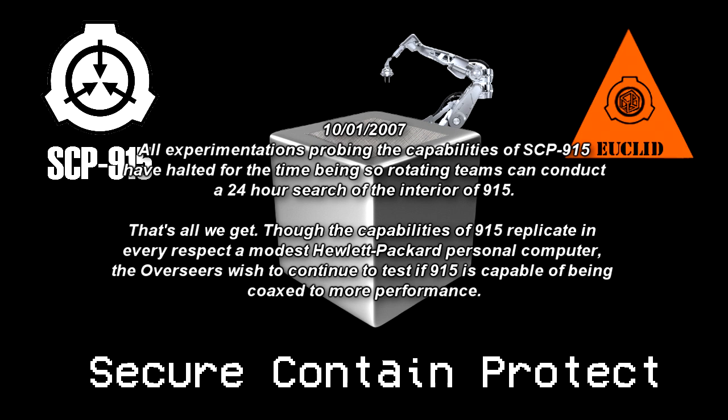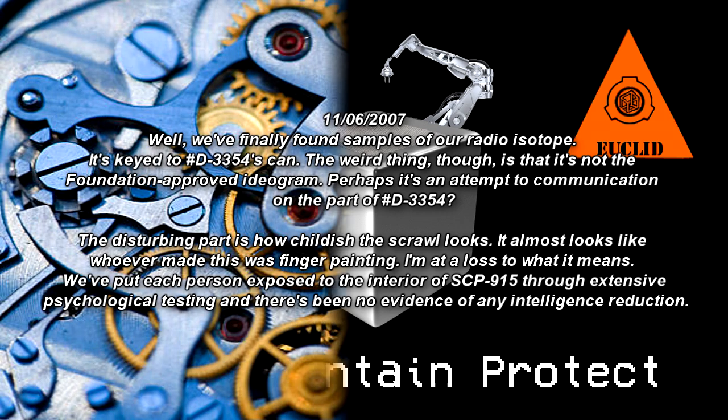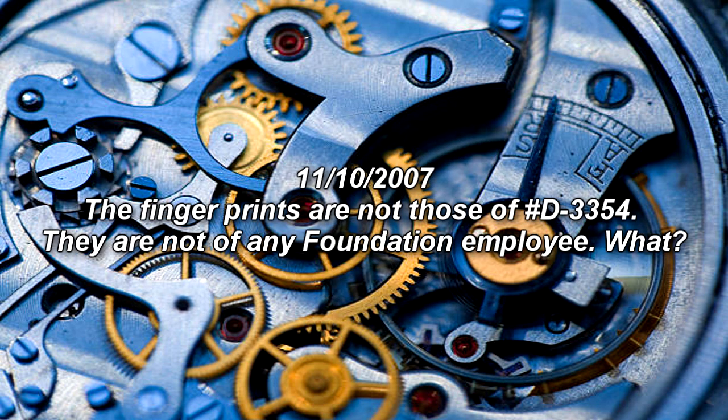The Overseers wish to continue testing if SCP-915 can be coaxed to greater performance. November 6, 2007. We finally found samples of a radioisotope — key to number D-3354's canister. The weird thing, though, is that it's not the Foundation-approved ideogram. Perhaps it's an attempt at communication on the part of number D-3354? The disturbing part is how childish the scrawl looks — it almost looks like whoever made this was finger painting. November 10, 2007. The fingerprints are not those of number D-3354. They are not of any Foundation employee.